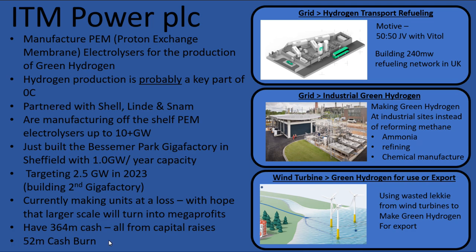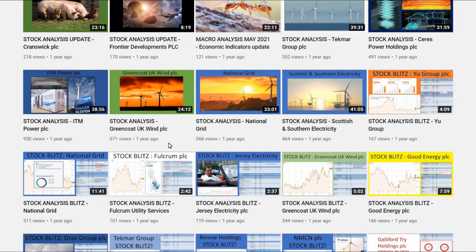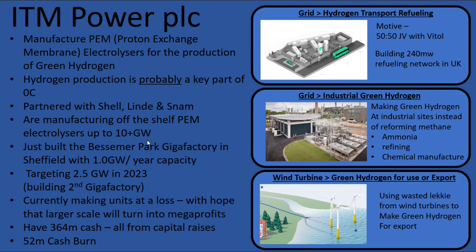They currently make units at a loss, with the hope that when they scale up with the factories operating at full capacity, the economies of scale will mean they'll then be able to manufacture at a profit. They're sitting on a massive pile of cash — £364 million, all from capital raises — but they've got quite a nasty cash burn of about £52 million. I already did a video on ITM Power about a year ago with a lot of detail. This video is going to be more of an update of things that have happened since then.